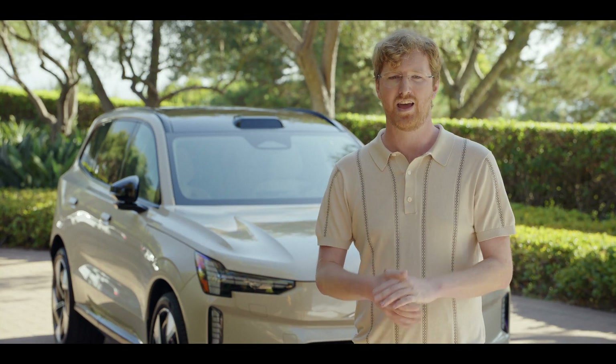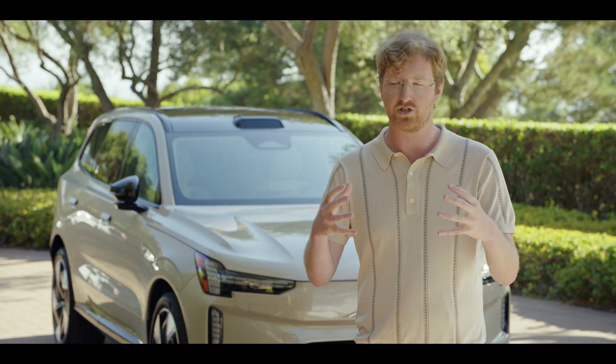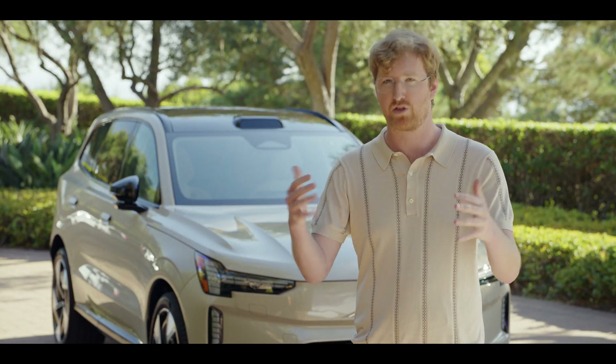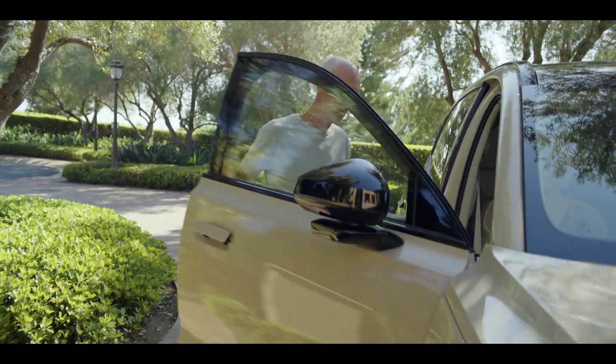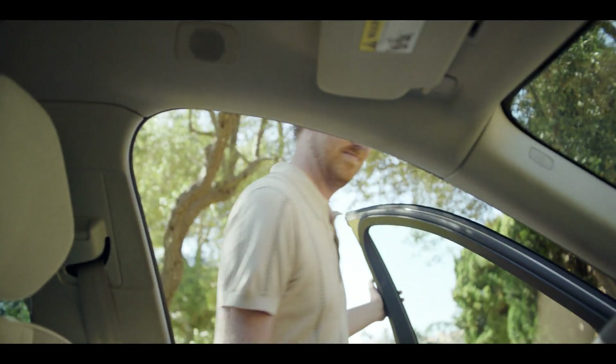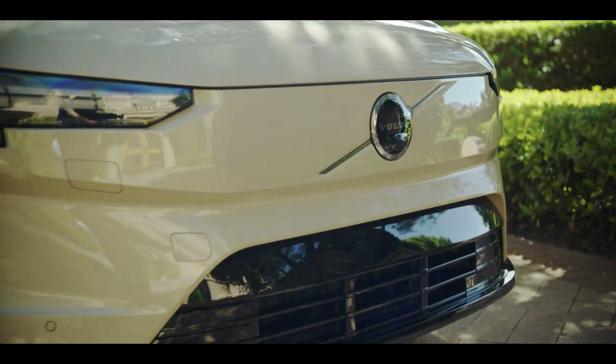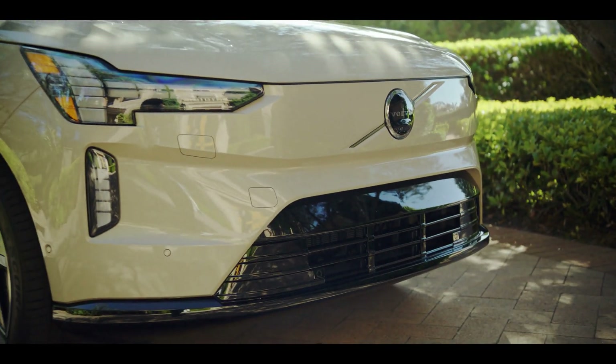Volvo has been leading the charge on this and it's an opportunity to really start changing the world together, just as they have with other kinds of breakthrough modern safety inventions they've done in decades past — doing it again by leading the industry with this next generation LiDAR technology. We're so happy to have Volvo as an incredible partner today and looking forward to continuing that in the future as we innovate together.